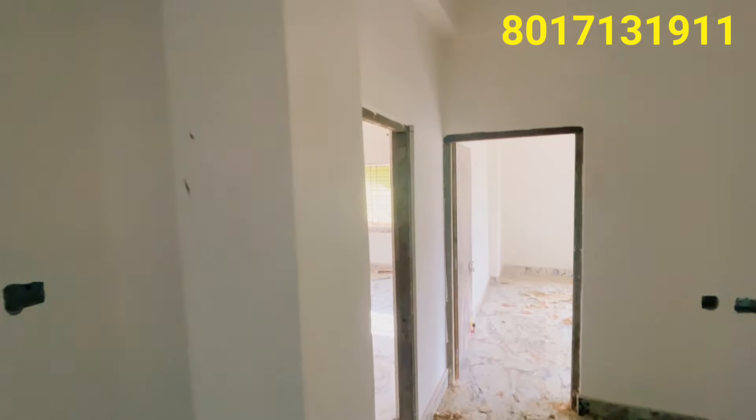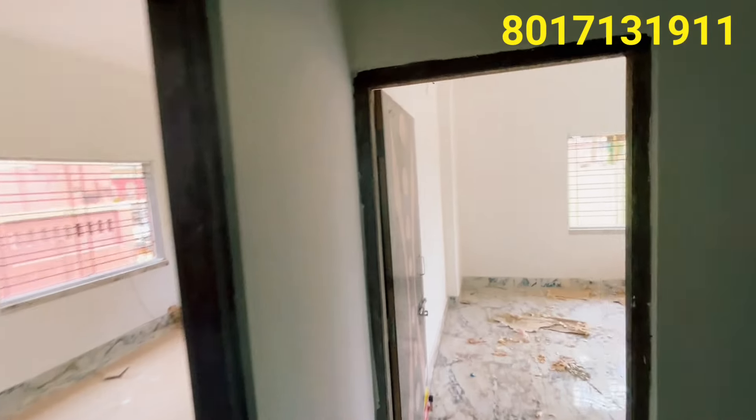Now let's see the whole bedroom. This is the first bedroom.